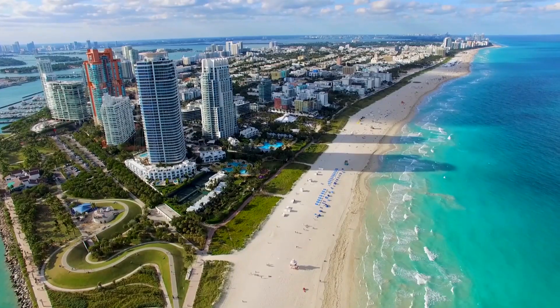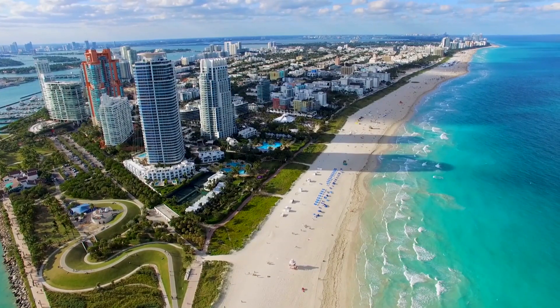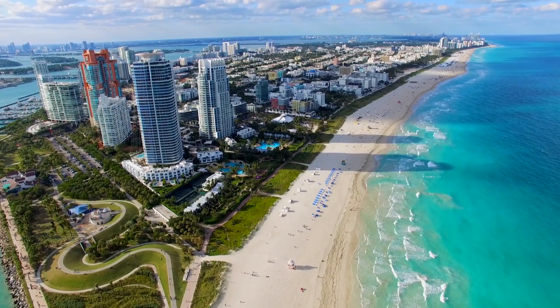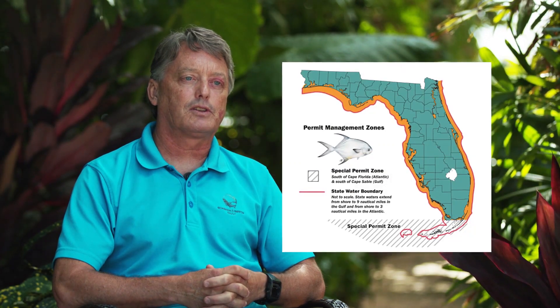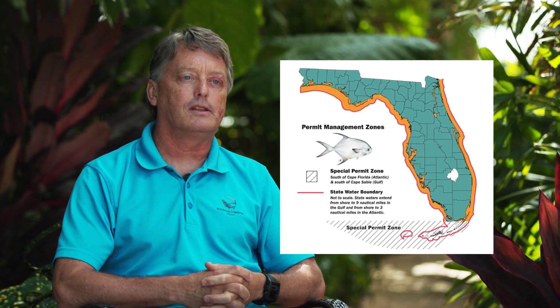BTT has been instrumental in gaining information about the permit life cycle. For example, we were the first to document that juvenile permit required open sandy beaches, like we find along both coasts of Florida. In addition to learning about juvenile permit, BTT's research was also instrumental in creating the Special Permit Zone, which encompasses Biscayne Bay, Florida Bay, and the Florida Keys.